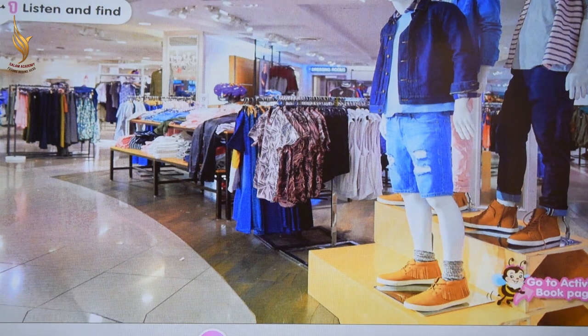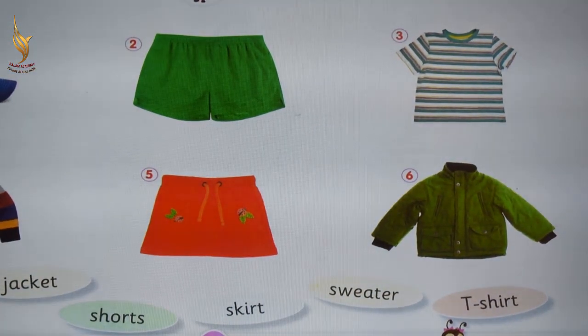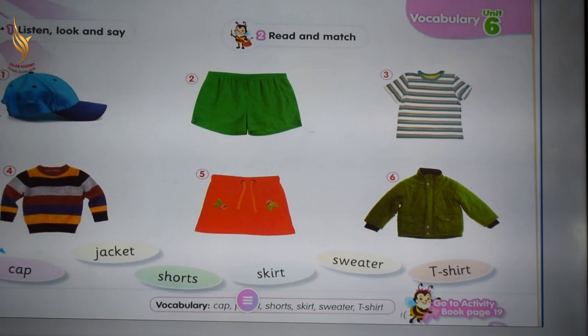Excellent, KG1. Look at this picture. Exercise number one: listen, look and say.